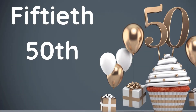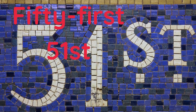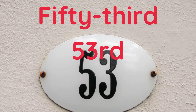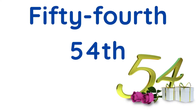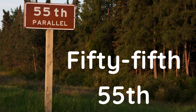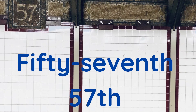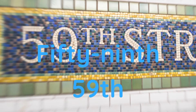Fiftieth, fifty-first, fifty-second, fifty-third, fifty-fourth, fifty-fifth, fifty-sixth, fifty-seventh, fifty-eighth, fifty-ninth.